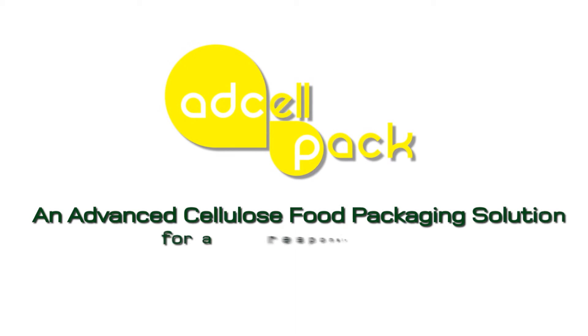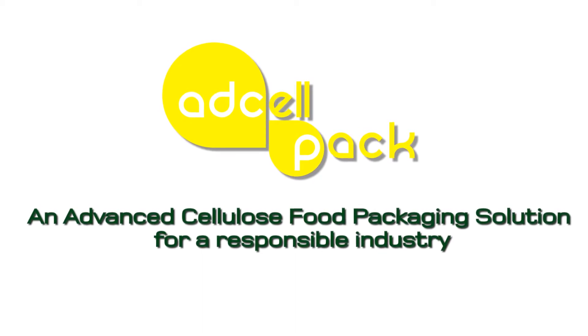Adcel-PAC: an advanced cellulose food packaging solution for a responsible industry.